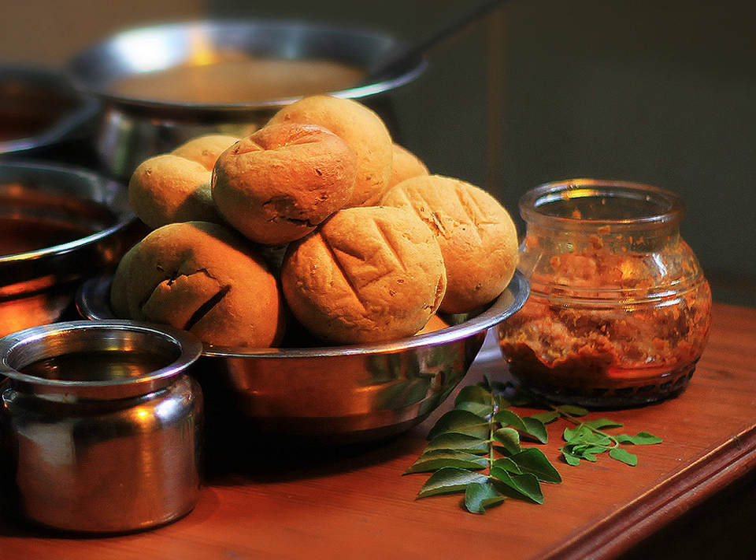Gat ki sabzi, made up of besan and spices, is also eaten in western Madhya Pradesh and Rajasthan. It is a little bit spicier, adding the element of spice to the whole thali. Mango pickle and green chutney made with coriander, lemon, tomatoes, rock salt, cumin seeds, and sea salt are an integral part of the thali.